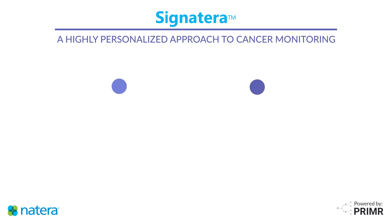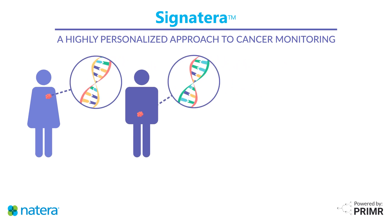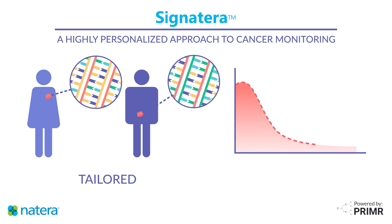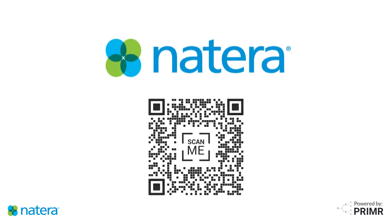The Signatera test offers a highly personalized approach to monitoring your cancer. It equips you and your healthcare team with the critical information needed to make informed decisions at every stage of your treatment, empowering you with confidence and control over your journey. By staying one step ahead, you can ensure that your care is both tailored and effective. Thank you.